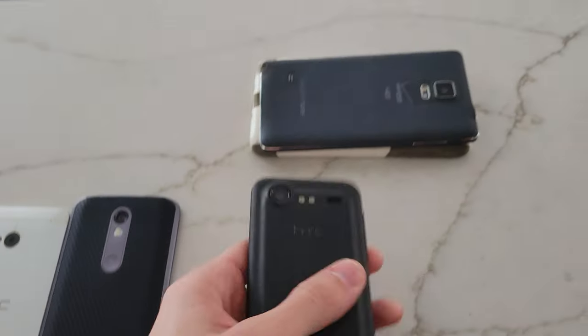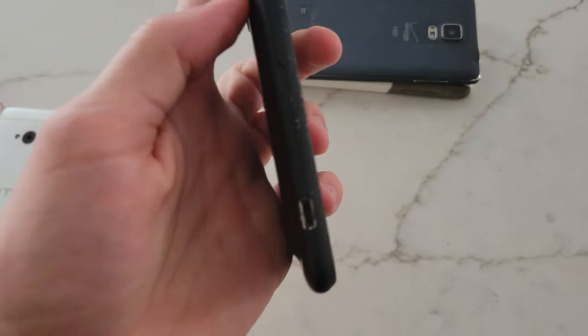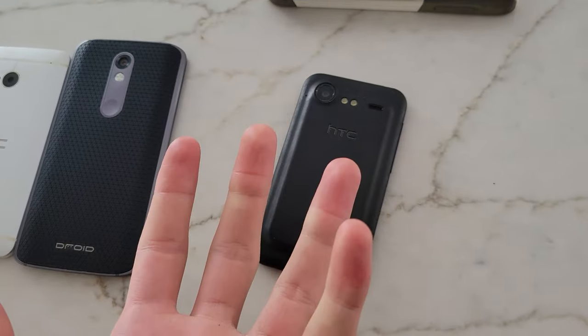Next up we have the Droid Incredible 2 — this is an HTC, really old. It's unfortunately dead right now but it does work completely fine. It just has a pretty crappy battery in it. Pretty cool old HTC.